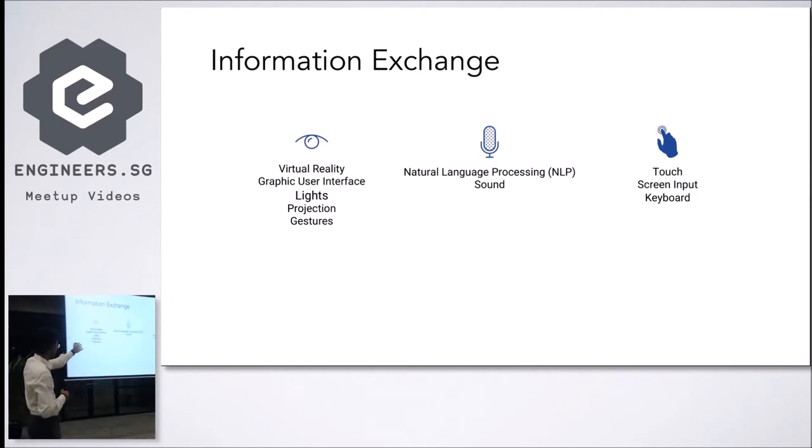The second modality is sound. For sound, you need to consider natural language processing — what kind of information you're going to have the robot understand from humans, and what languages you want it to accept. The last one is touch — what kind of interface you're going to build, like touch screens, which are very common nowadays, or keyboard input.